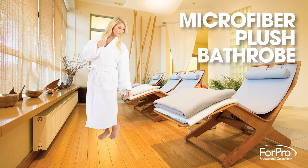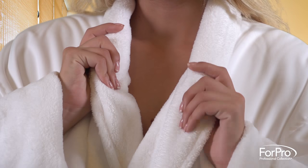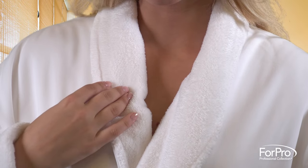The 4Pro Microfiber Plush Bathrobe is the ultimate in relaxation and comfort. The robe features a soft microfiber shell and plush coral fleece lining with lined pockets, matching belt, and shawl collar. You may never want to take it off.